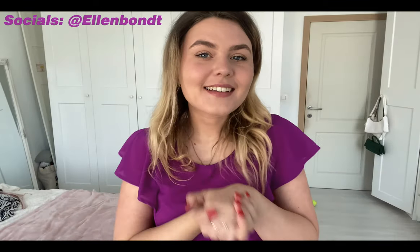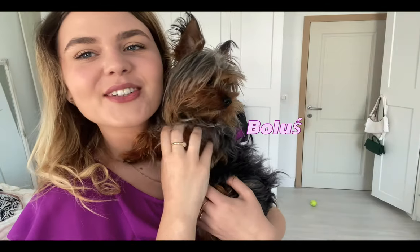Hey, welcome to my channel! If you're new here, my name is Ellen. This is my dog Bolus, he wanted to say hi. In today's video I'm going to show you what my day looks like when I'm designing. I'm at home today — usually Tuesdays and Wednesdays I don't have any lectures, so it's the perfect day for school revision and to start designing for new projects.